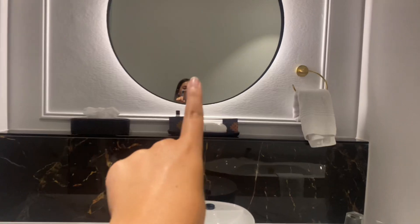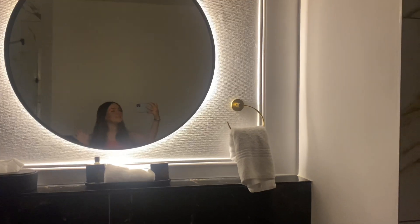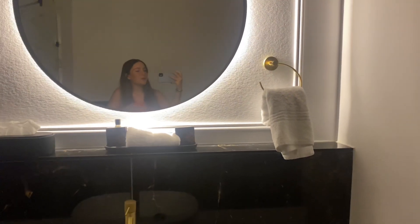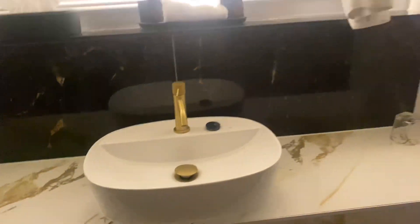And actually, a cool thing about this mirror which I really, really like — I need to figure out the light first. Yeah, it's this one. It has its own little light, so it kind of sets the mood, kind of makes it a little bit more, you know. But yeah, so this is how it looks. And then there's a little place to hang your towel for the bath.